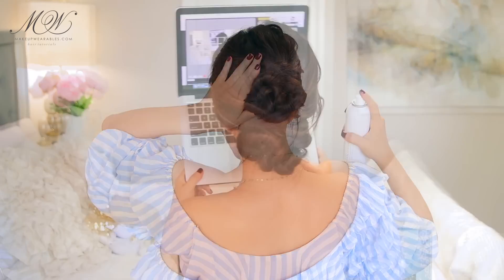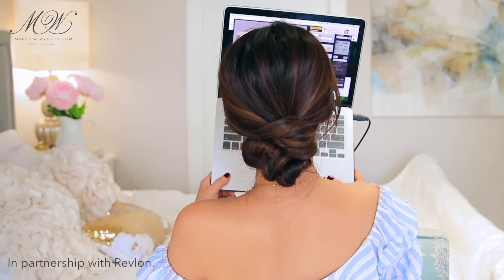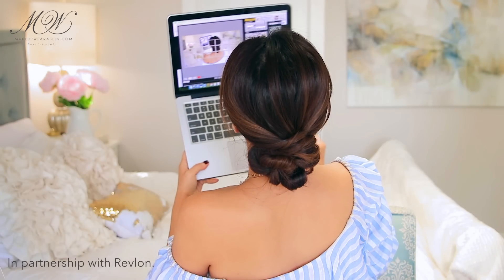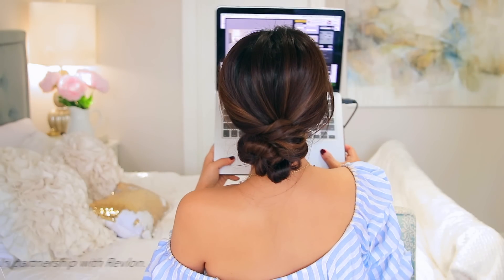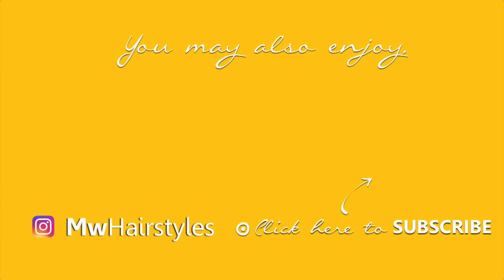And we're done! I hope you guys enjoyed all of these hairstyles and are inspired to try them out this summer. Big thanks again to Revlon for teaming up with me on this video. Please be sure to thumbs up, subscribe, and I'll see you guys again next weekend. I love you guys — have a beautiful hair day, everyone. Bye!